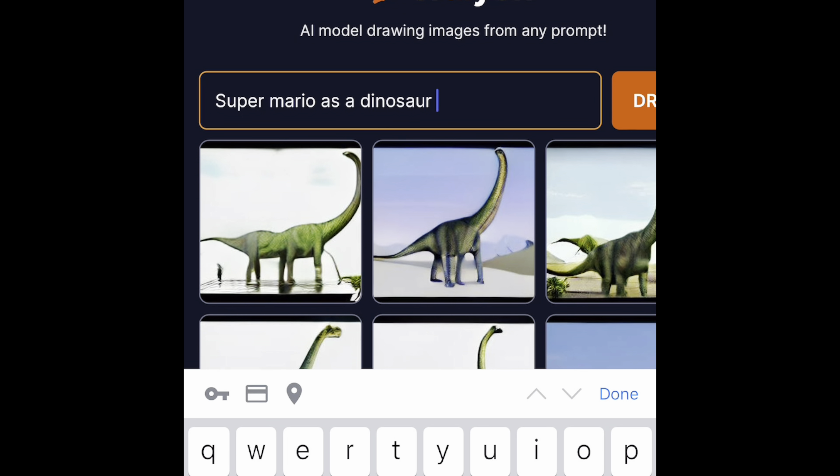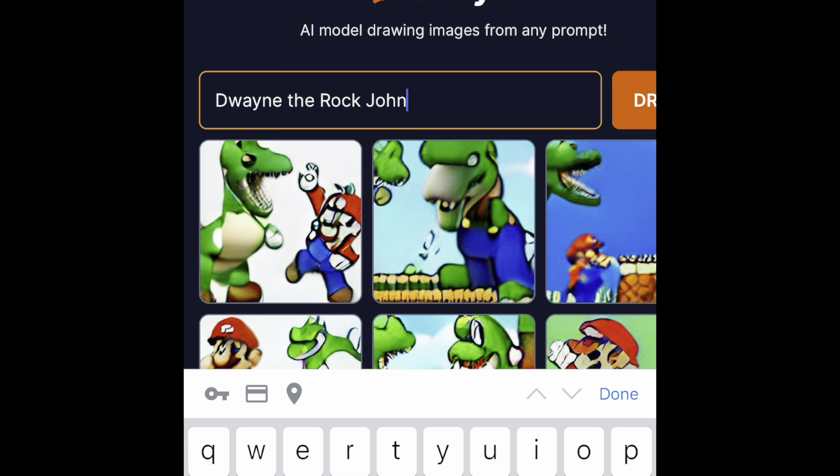Let's see some more drawings. This next one is Super Mario as a Dinosaur — farting. Wasn't that impressive, just a bunch of Super Marios.